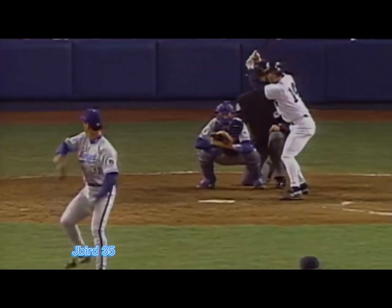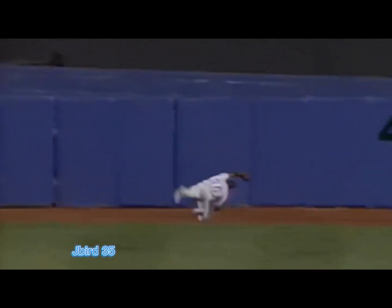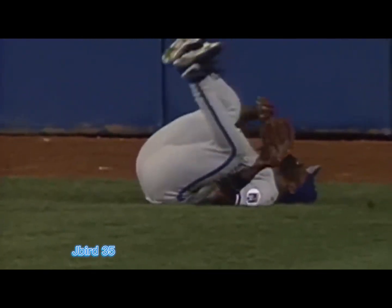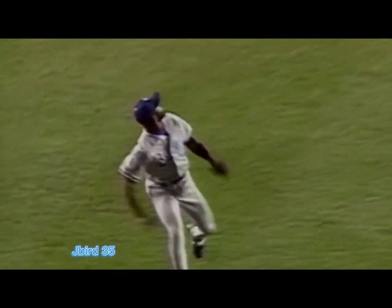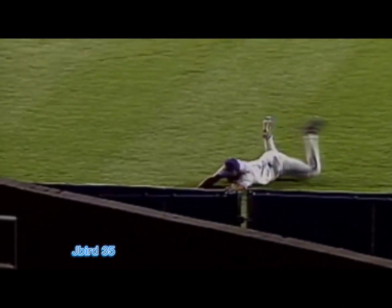2-2 pitch. Liner deep to center field — back goes McCray! Wow! What a grab by McCray! This one deserves a wow — and how! McCray, being the contortionist, makes a tremendous grab in center field with the bases loaded.